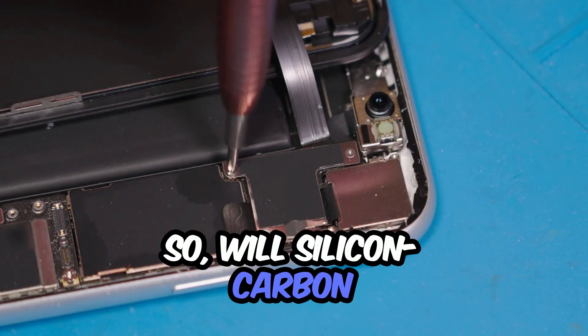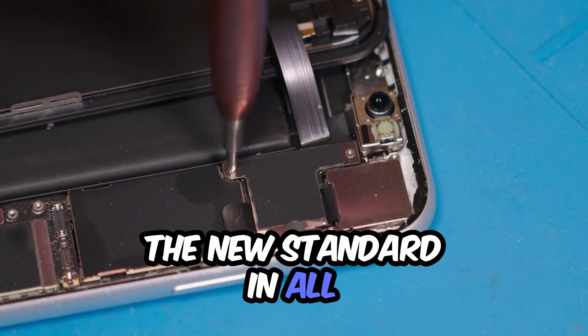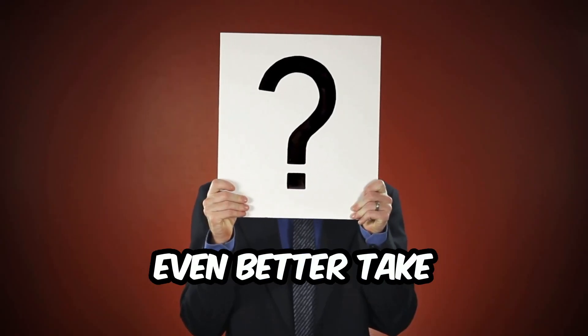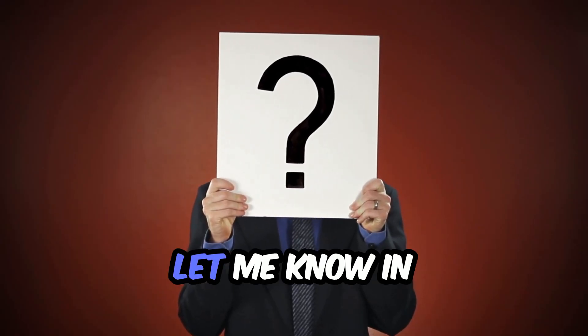So, will silicon carbon batteries become the new standard in all smartphones by 2026? Or will something even better take over before then? Let me know in the comments.